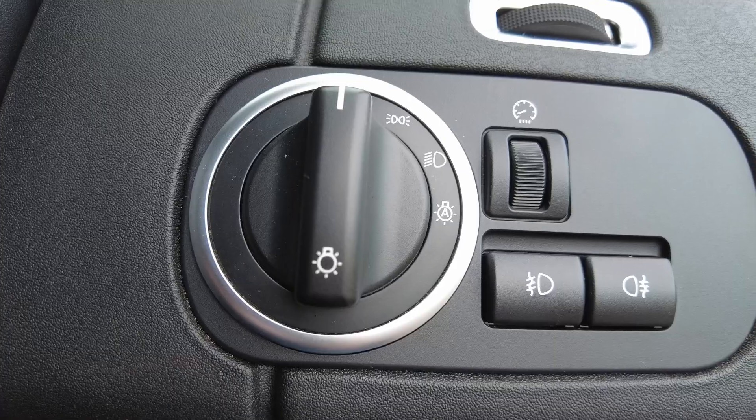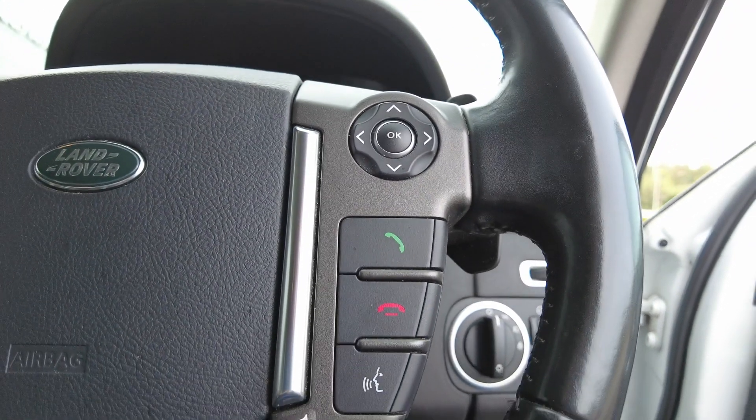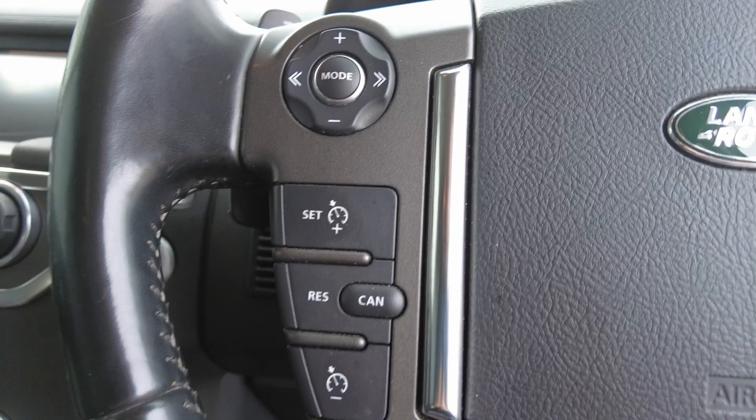Coming to the dashboard, you've got the automatic headlight selection, the multi-function control steering wheel with Bluetooth controls, automatic window wipers, clear dashboard display, and cruise control also available.